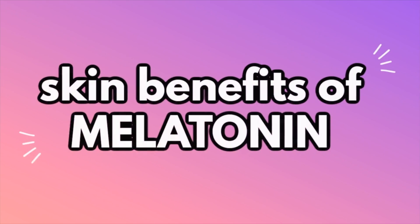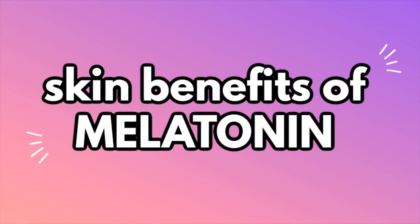Hey guys, I'm a board-certified dermatologist, and in this video we're going to be talking about the skin benefits of melatonin.